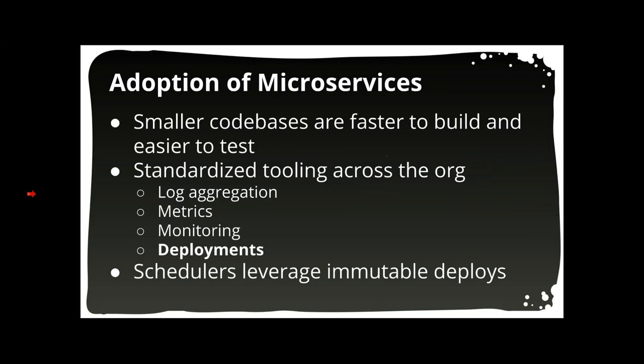You might say, what we have pretty much works, so why would we bother? There are a few industry trends driving adoption. The first is microservices — software organizations are realizing they can move faster if their applications are smaller. But when you have more applications, you also have a preponderance of supporting tools: custom deploy scripts, custom log aggregation, custom monitoring, custom Chef or Puppet scripts. All of this customization can be avoided by standardizing on a single scheduler solution.